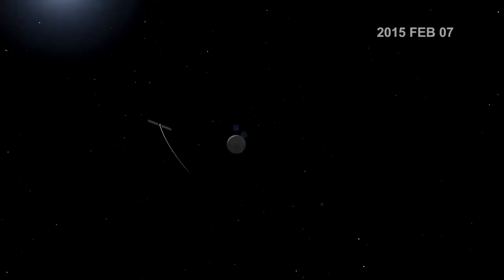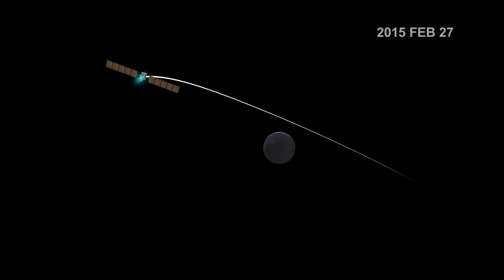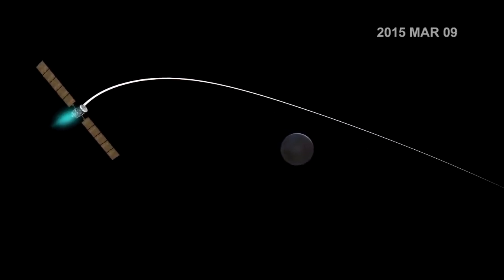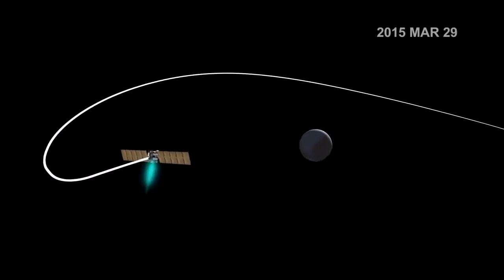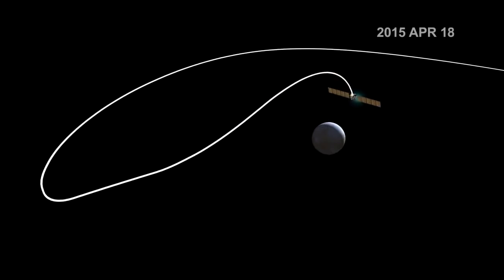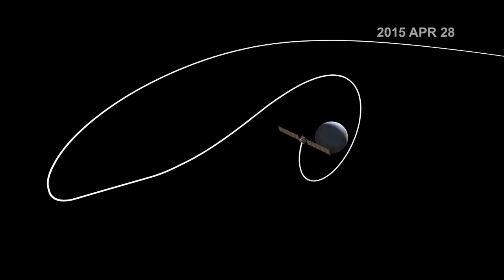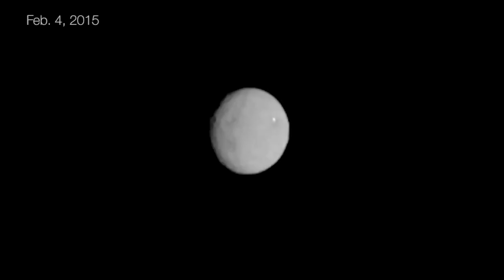Now we're on the verge of exploring an even larger alien world: Ceres. Thanks to Dawn's unique ion propulsion system, it has a different way of going into orbit around Ceres from what we're used to. It will slowly creep up on Ceres and gently use its ion propulsion system to gracefully slip into orbit. Dawn is going to be revealing to us this mysterious world that for more than two centuries has just been a faint smudge of light amidst the stars.